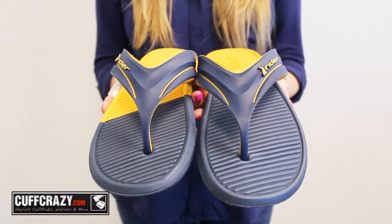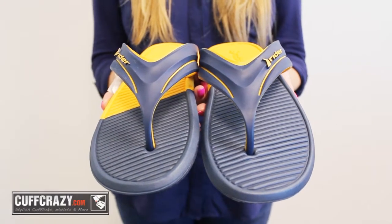Crafted of a durable thermal rubber, you can walk freely knowing you have superior traction support.